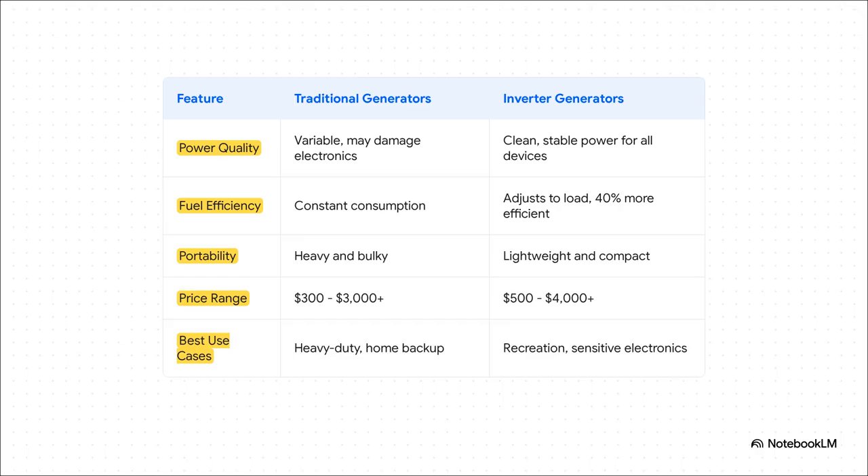This chart is where the trade-offs get really clear. With a traditional generator, you get way more power for a lower upfront cost, but you're giving up clean power, fuel efficiency, and they're a pain to move around. Inverters, on the other hand, give you perfect clean power, amazing efficiency, and a super lightweight design — but you're definitely going to pay more for that technology. Neither one is flat out better. They're just built for completely different jobs.